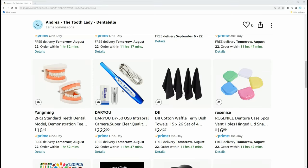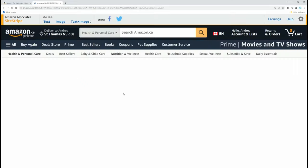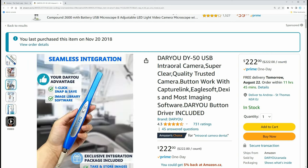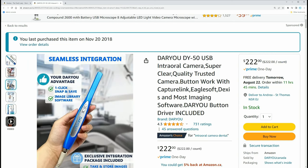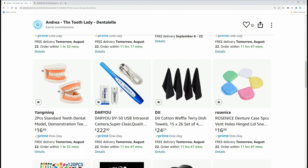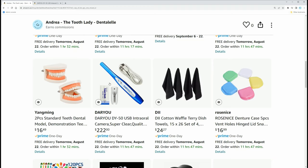This is the intraoral camera I use to take photos of my patients' teeth. You do not have to spend two thousand dollars on an intraoral camera — this one is $222 right now, and I've had mine since 2018. The photos look amazing. If you're a teeth whitening student you don't need it for close-ups inside the mouth, but as a dental professional I highly recommend it.